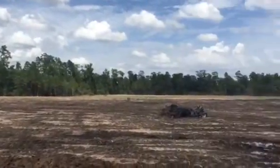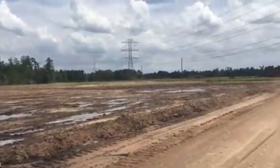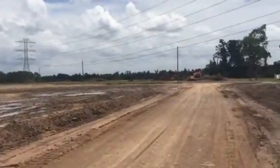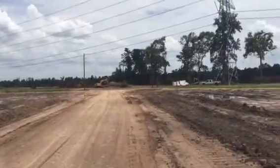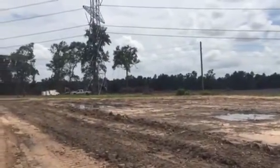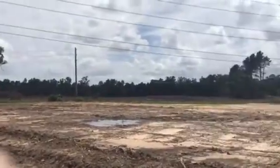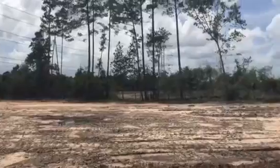This is a quick 360 degree view of the Harmony development, or at least the leading edge of the Harmony development. See the bulldozers working there, trees are all down, and swinging around.